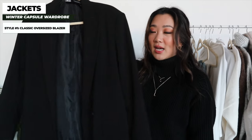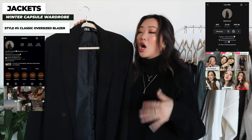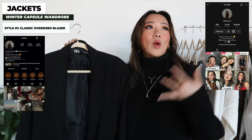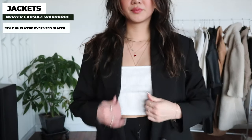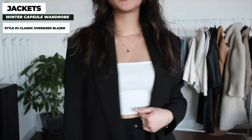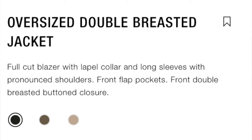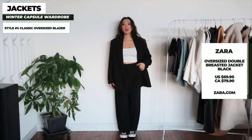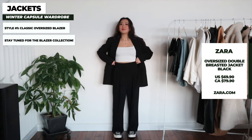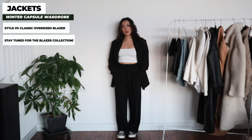Moving on to jackets, the first is the classic oversized blazer. This won't surprise anyone who follows me on Instagram or TikTok since most of my outfits include a blazer. If I had to pick one color I'd pick black, but my other top picks are tan, dark green, and gray. This one is from Zara and I got it in all three available colors — it has served me so well. I'm going to do a separate video on my entire blazer collection, but this is definitely something you need in your closet.